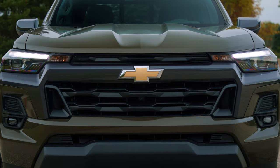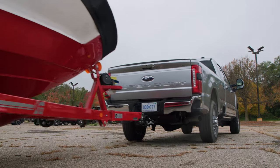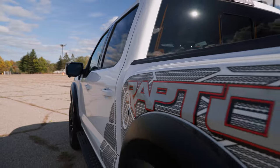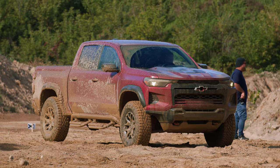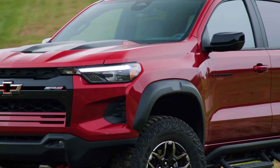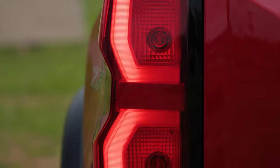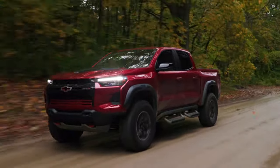Chevy's redesigned midsize pickup stood out in a competition heavy with bruisers from Ford, GMC, Chevy, the Hummer EV, the Raptor R super trucks, and the Colorado's pricier cousin, the GMC Canyon. It earned this win on the strengths of a turbocharged four-cylinder that makes up to 430 pound-feet of torque, and a chassis that rides comfortably and confidently no matter the task at hand.